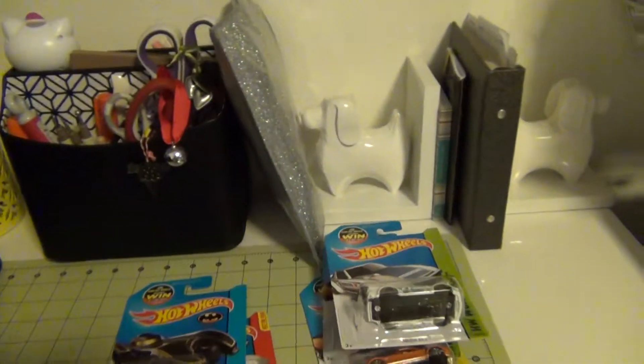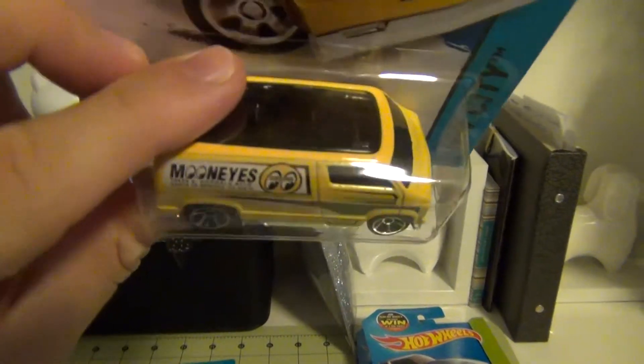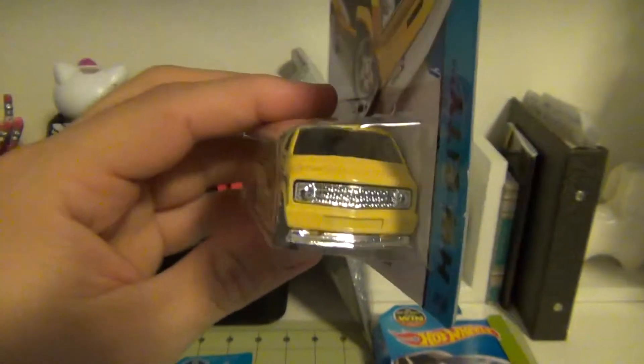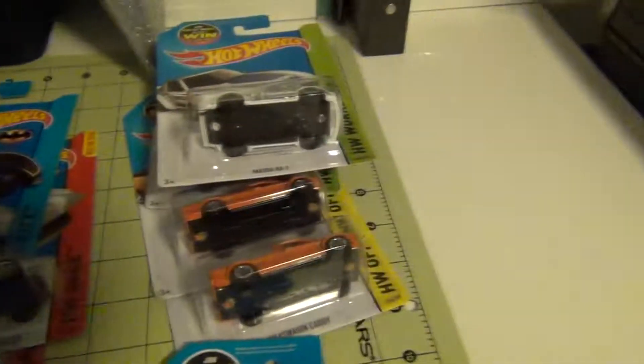And finally I have another Custom 77 Dutch Van Moon Eyes — now I have two of them. Hope that you enjoyed the video. Please thumbs up and subscribe to my channel. See you soon.